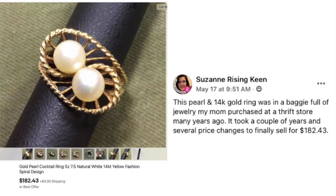My sorority sister and twin-name friend Suzanne Keen, whom I met at a Dallas eBay workshop in 2017, sold a pearl and 14-karat gold ring for $182.43. The ring was in a baggie full of jewelry her mom purchased at a thrift store many years ago — so it was essentially free to her. It took a couple of years and several price changes, but it finally sold. What a beautiful cocktail ring.